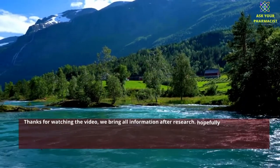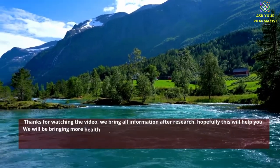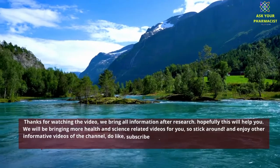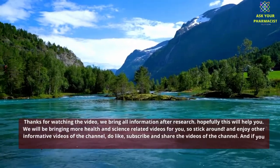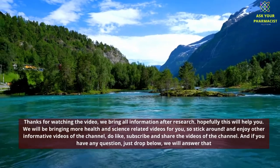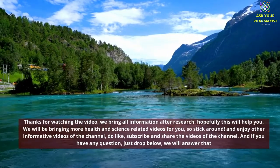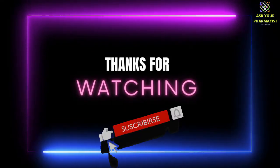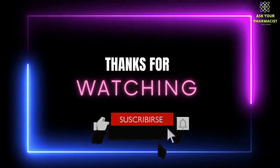Thanks for watching the video. We bring all information after research and hopefully this will help you. We will be bringing more health and science related videos, so stick around and enjoy other informative videos of the channel. Do like, subscribe, and share. If you have any questions, just drop them below and we will answer.